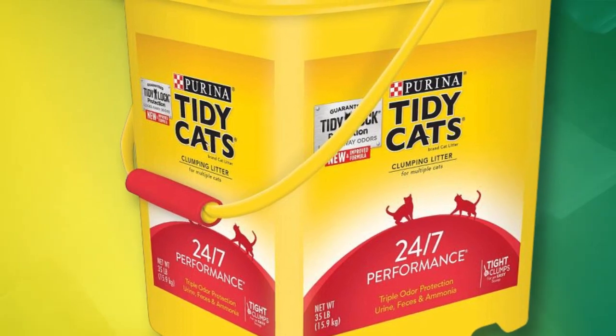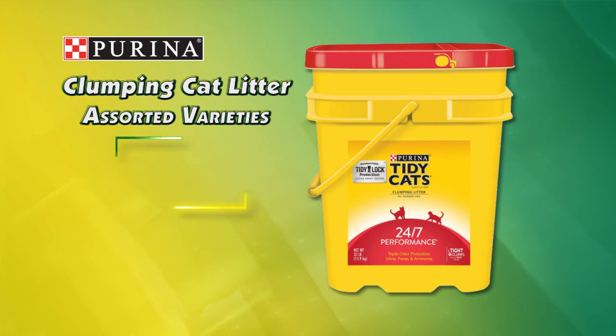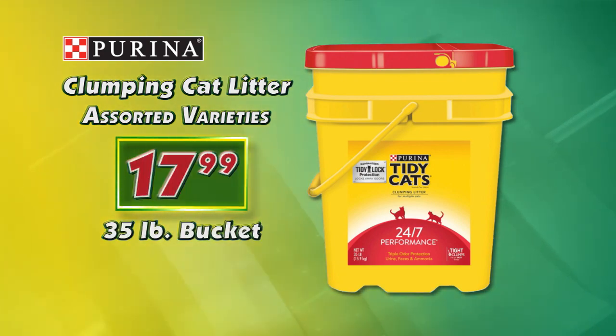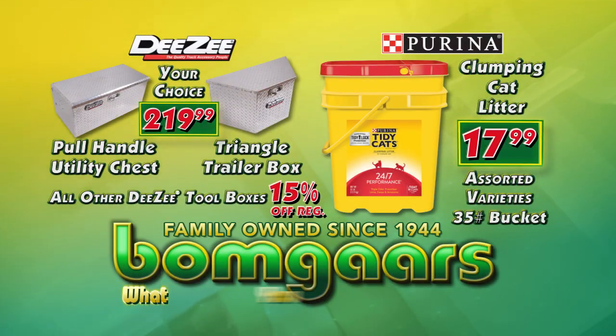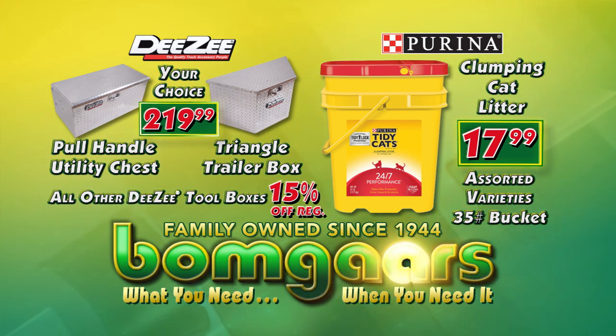Purina Tidy Cats Scoopable Clumping Cat Litter features 24/7 continuous odor control. Right now, assorted varieties are just $17.99 in the 35-pound bucket. It's what you need when you need it at Bomgar's.